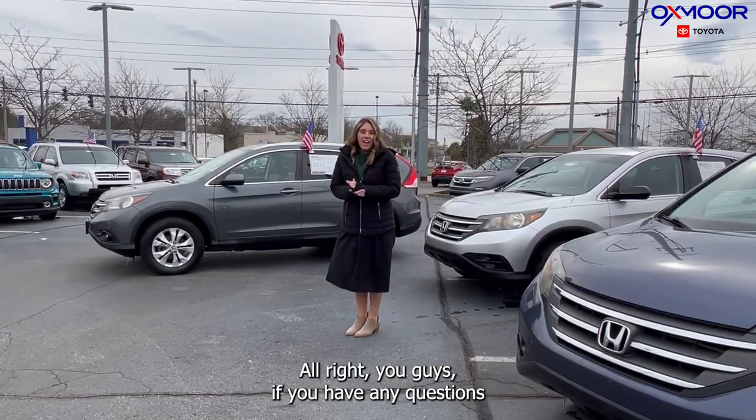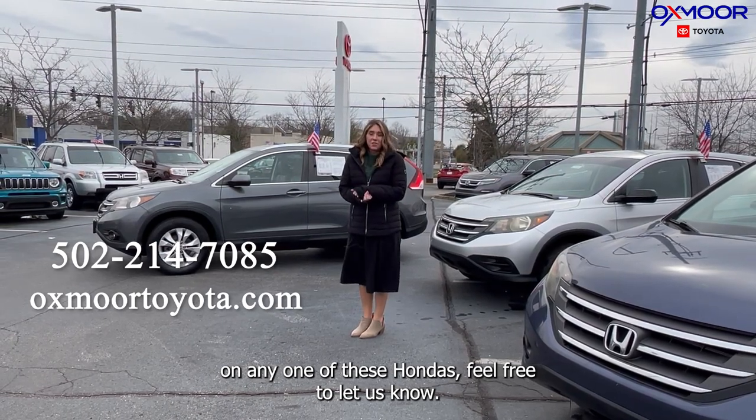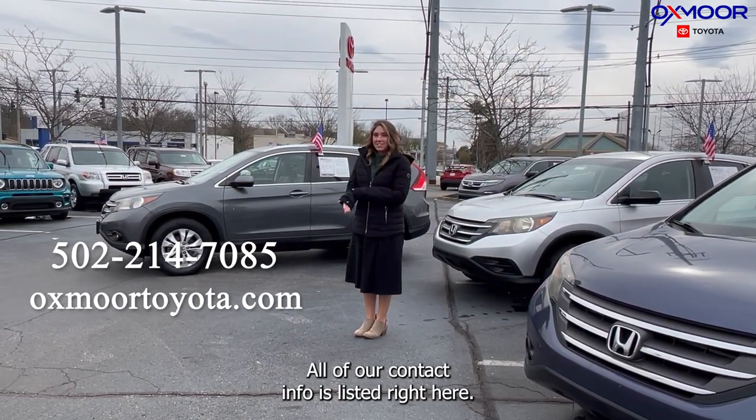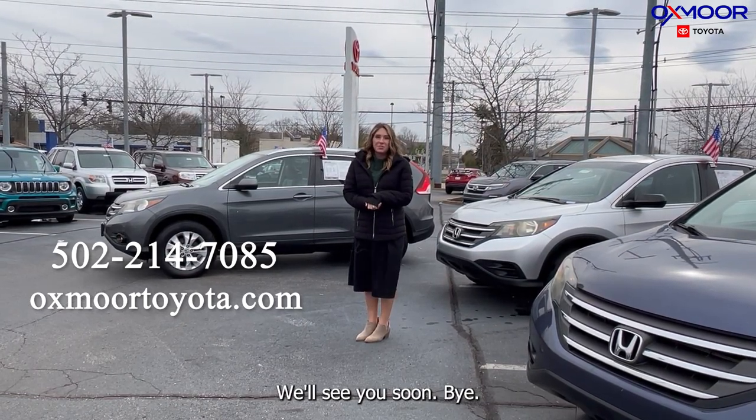If you have any questions on any one of these Hondas, feel free to let us know. All of our contact info is listed right here. Thanks so much for watching — we'll see you soon!